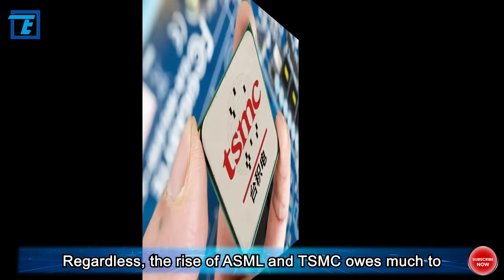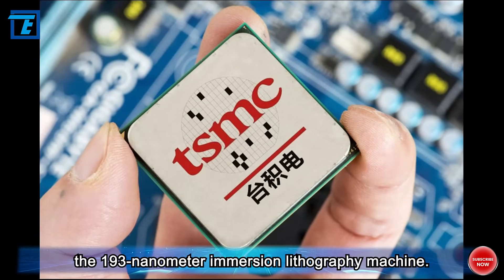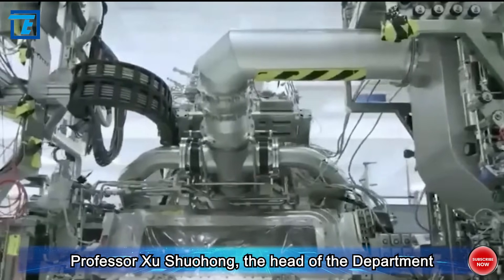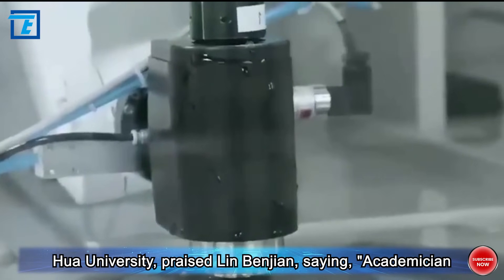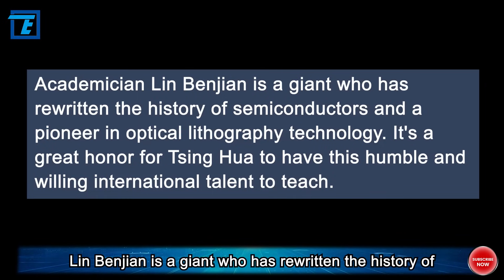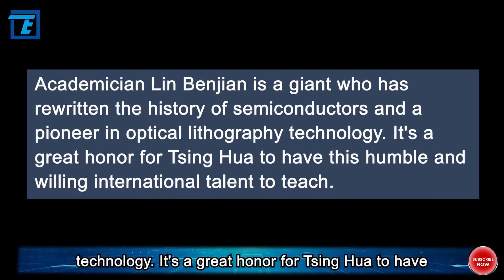The rise of ASML and TSMC owes much to the 193 nanometer immersion lithography machine. Professor Shu Shuohome, head of the Department of Electrical Engineering at Taiwan's National Tsinghua University, praised Lin Benjian, saying: 'Academician Lin Benjian is a giant who has rewritten the history of semiconductors and a pioneer in optical lithography technology.'